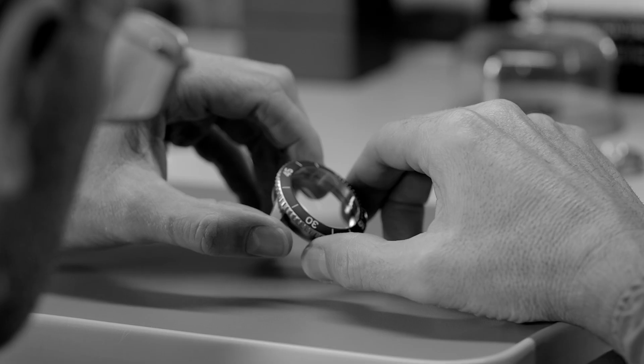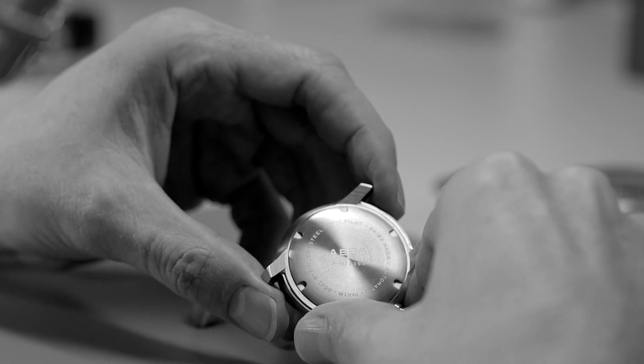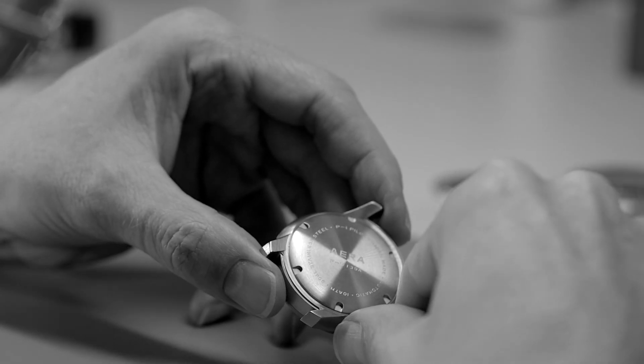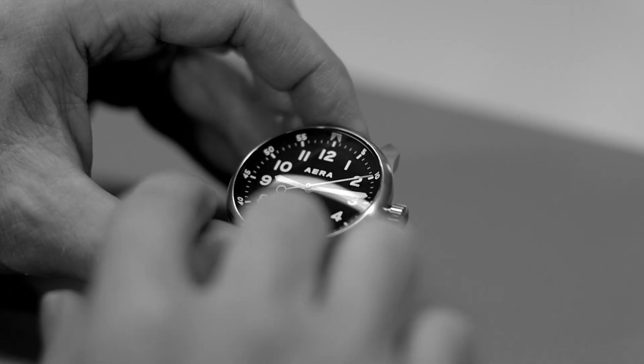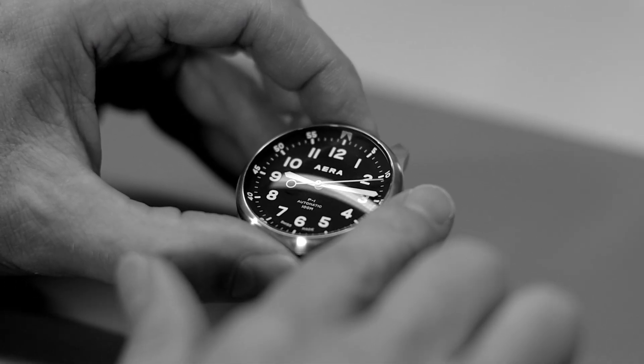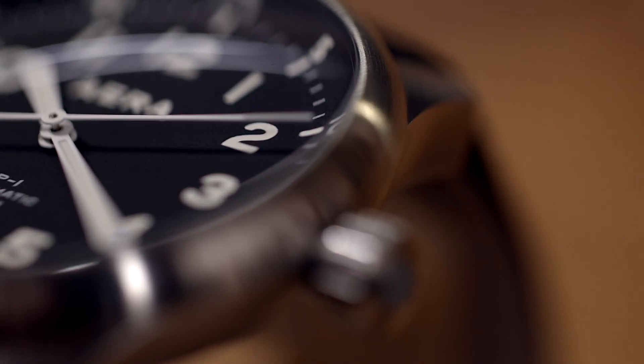The pursuit of design purity initiated the development journey with focus on achieving smooth seamless flow across the various casing components. Clear direction led to refined details such as where the bezel and crystal on both models meet.